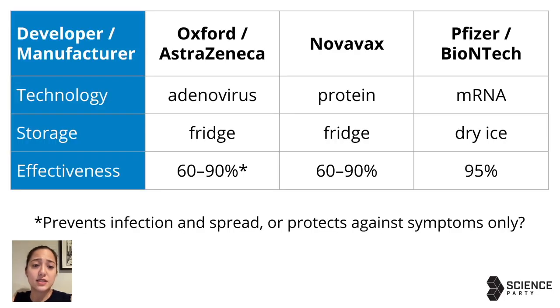These are the three vaccines that the Australian government has committed to supplying to the Australian people. They have different strengths and weaknesses and make use of different technologies, which is a clever move since they might have different effectiveness — and indeed they have shown different effectiveness in clinical trials. The Oxford AstraZeneca vaccine has the advantage of being manufactured in Australia under licence by CSL. One downside is that it may only protect against symptoms and not protect against infection and spread.